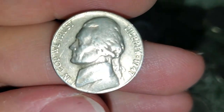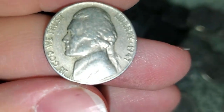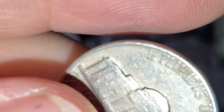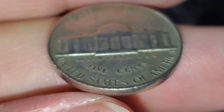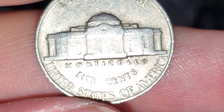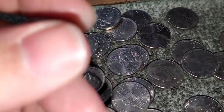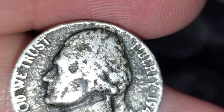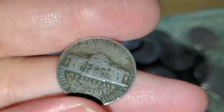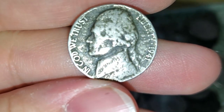It's weird — first 25 rolls nothing, and now the last few rolls we've been finding something every roll. A 1947 Philadelphia. Went through a few rolls with nothing, but then got another find — a 1941 Philadelphia, in really bad condition, but still an older one.